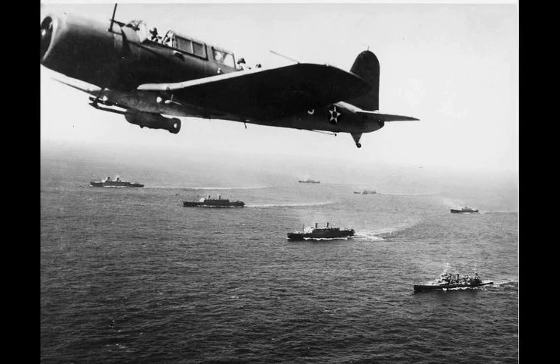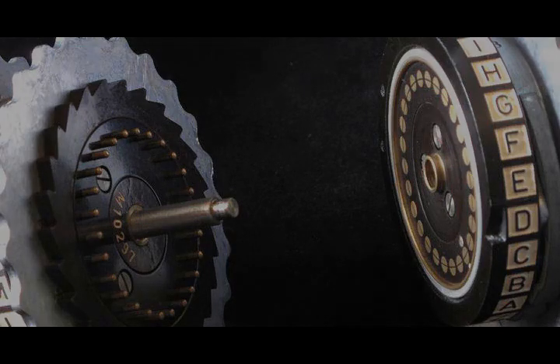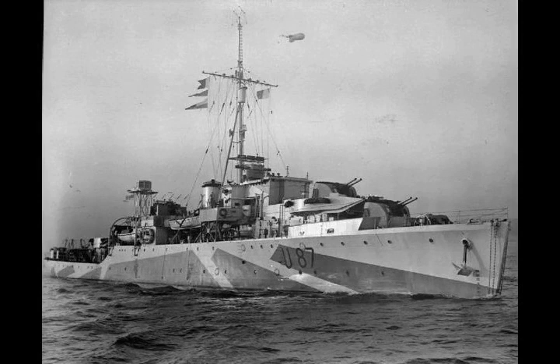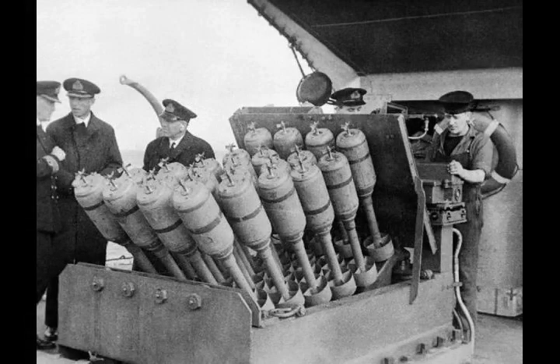Most British naval spending, and many of the best officers, went into the battle fleet. Critically, the British expected, as in the First World War, German submarines would be coastal craft and only threaten harbor approaches. As a result, the Royal Navy entered the Second World War in 1939 without enough long-range escorts to protect ocean-going shipping, and there were no officers with experience of long-range anti-submarine warfare. The situation in Royal Air Force Coastal Command was even more dire — patrol aircraft lacked the range to cover the North Atlantic and could typically only machine-gun the spot where they saw a submarine dive.